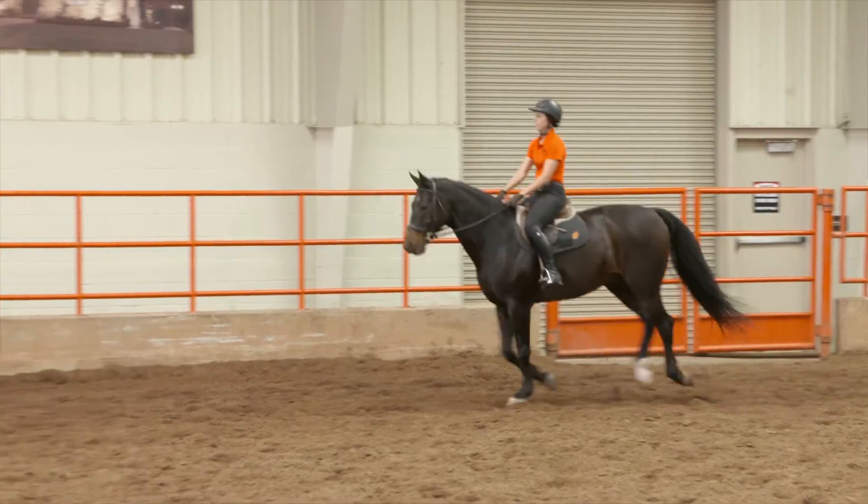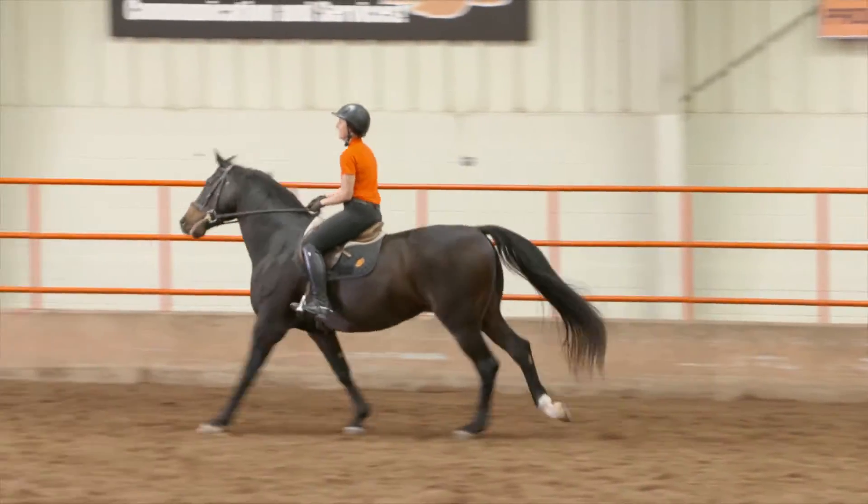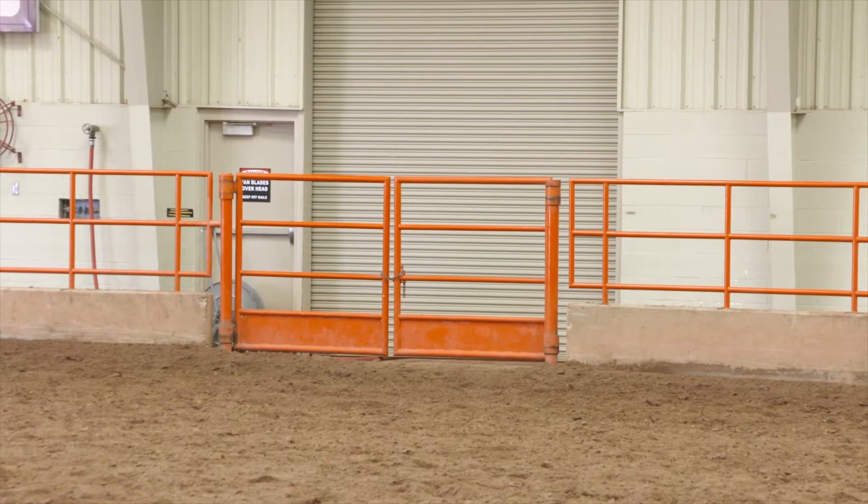And then equestrian — we will have some equestrian meets here in this facility and a lot of equestrian practices. Our horse science class will be taught here. Basically every course that we teach that has a lab will at some time be in this facility.